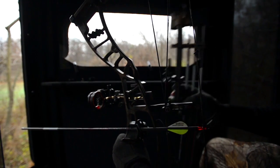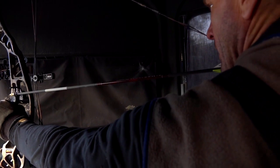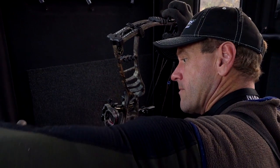I always detach my Fused quiver once I get to the stand or blind, but some of the hunters in our group prefer to leave them on. Fused quivers are easily detachable for guys like me, but they are light and lock solidly in place for those who prefer not to take them off.